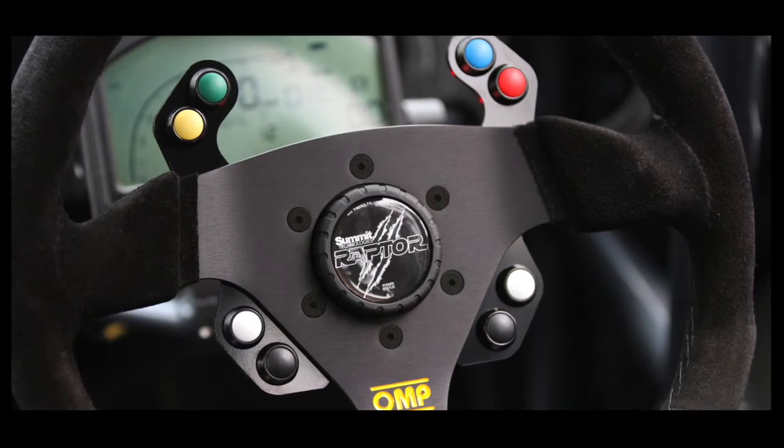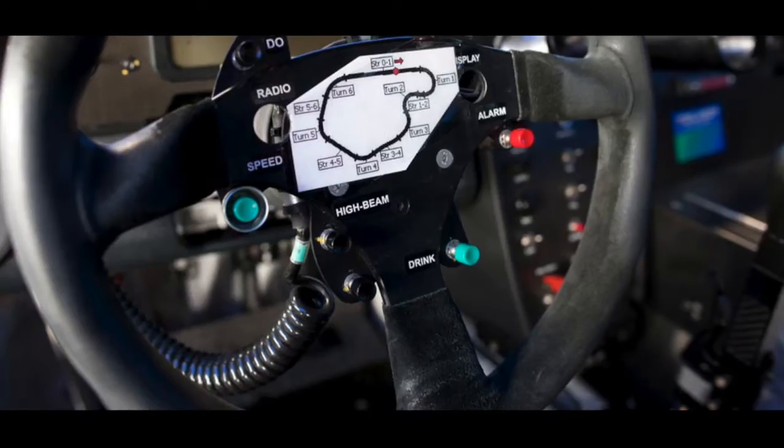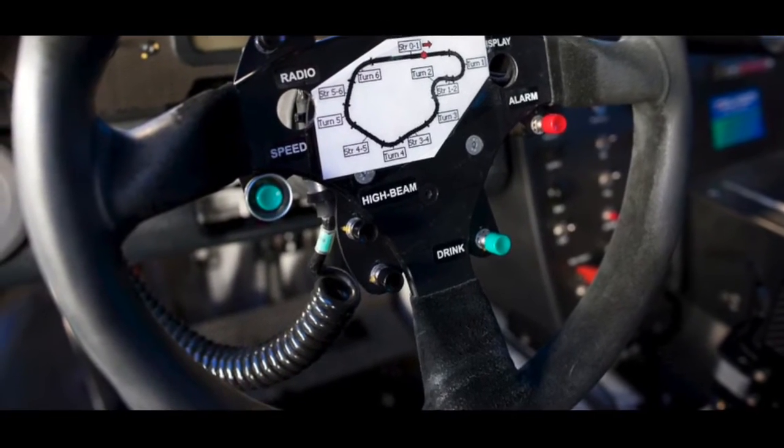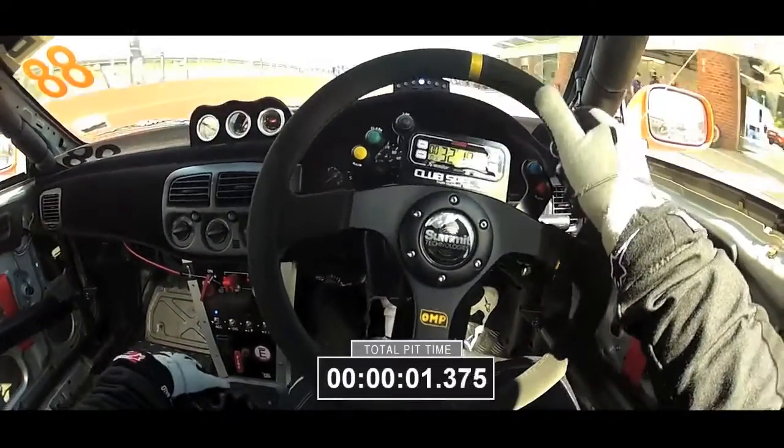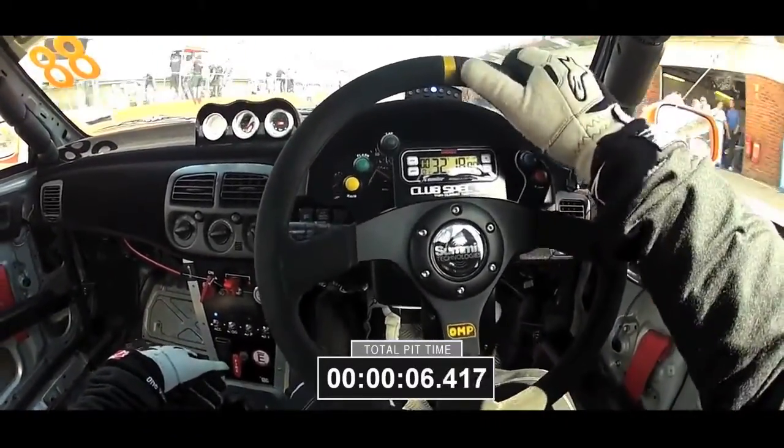This is the Raptor, the 8-channel wireless control system from Summit Technologies. This is a coiled cable. Here is another wireless control system, again from Summit Technologies, being used in a real race setting.